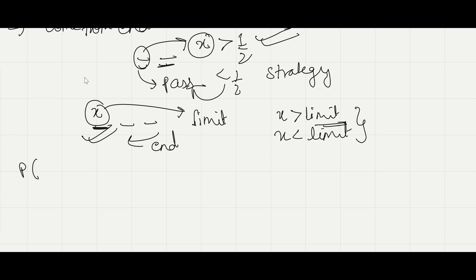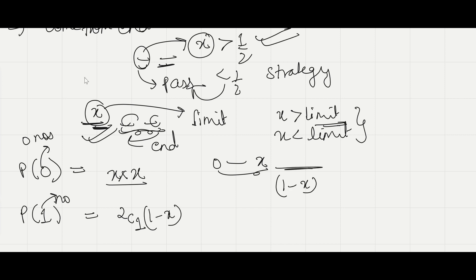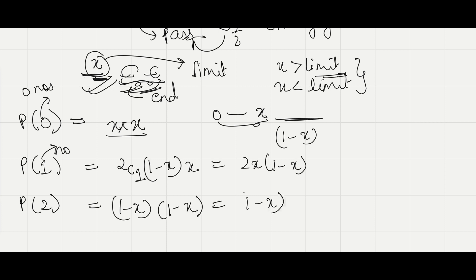The probability of getting zero numbers higher than x in these two draws would be x times x, that is x squared — meaning all numbers fall between 0 and x. The probability of getting exactly one number higher than x would be 2C1 times (1 minus x) times x, which equals 2x(1 minus x). And the probability of getting two numbers both higher than x would be (1 minus x) squared.